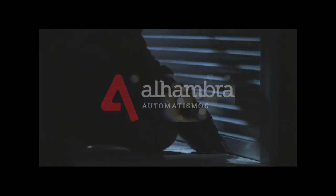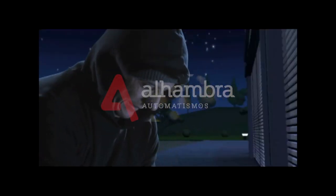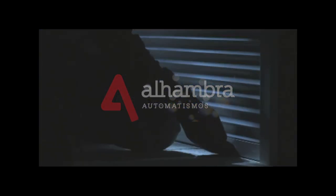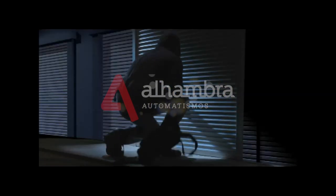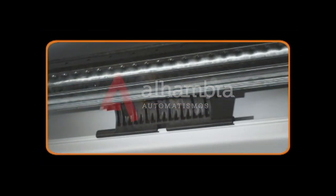SOMFI's security system will withstand any attempt to raise the shutter curtain up to a force of several hundred kilos. Did you know that security systems account for nearly half of all failed burglary attempts? So what exactly is it that makes SOMFI's security system different?